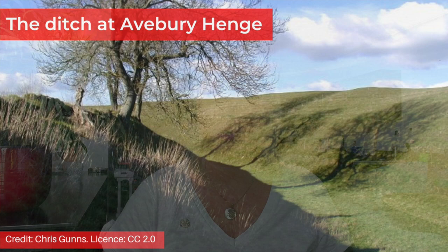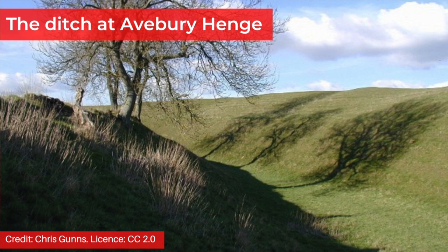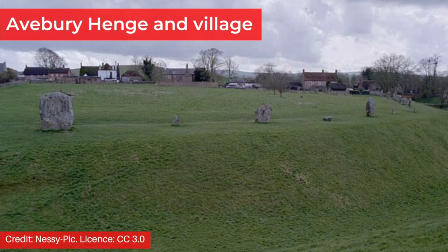Lots of research has gone into defining and categorising henges, as well as listing features associated with them, such as cursuses, pits, platforms and pottery. Experts have produced very detailed work on this and looking at the data, it's pretty hard to make generalisations. That said, I'll do my best to summarise the main types of henge and some of the most noteworthy characteristics. Broadly speaking, a henge or henge monument is a Neolithic earthwork made up of a circular bank and a ring ditch which sits inside the bank. The central area of a henge has to be more than 20 metres in diameter for it to be classified as such.